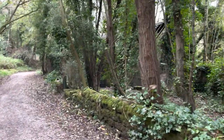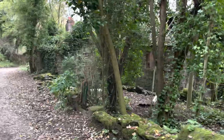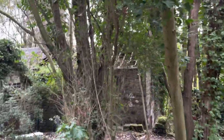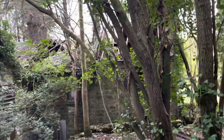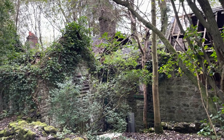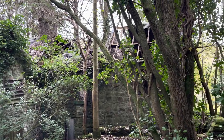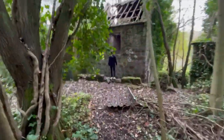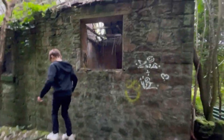They seem to have found a little worker's cottage — I'm assuming. I think it's seen better days somehow. We'll go down and have a look, have an explore around that. Go down and have a look down here. We've just stumbled across this wreck — or abandoned cottage, I suppose you'd call it.